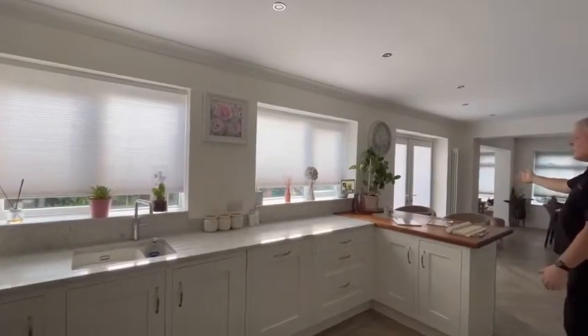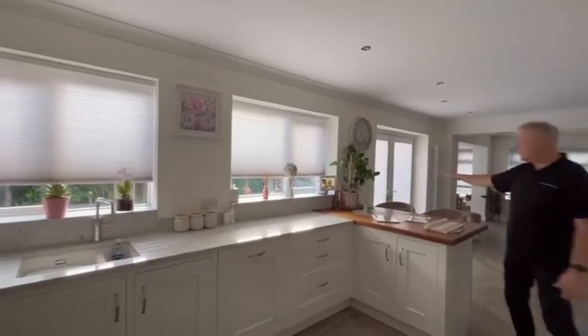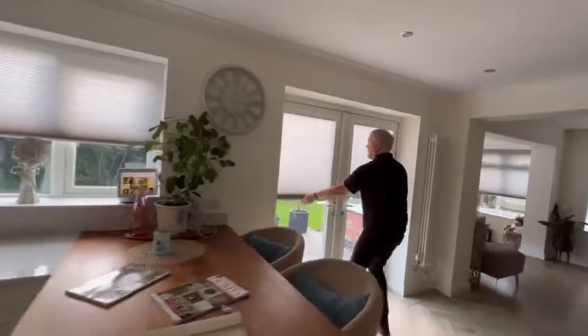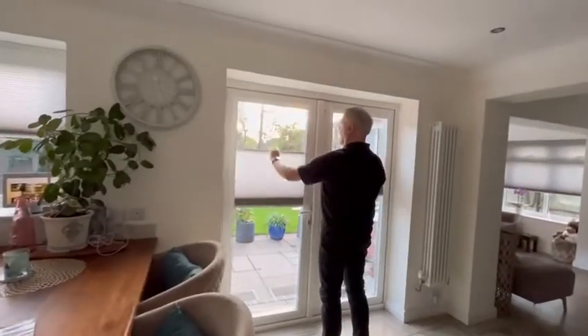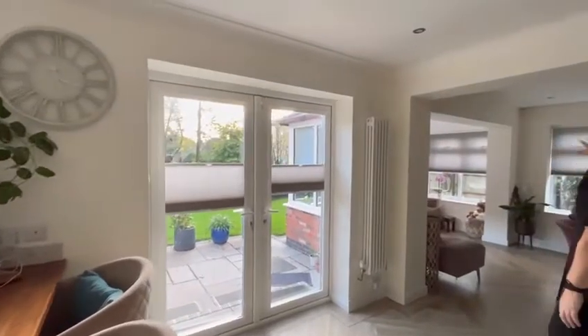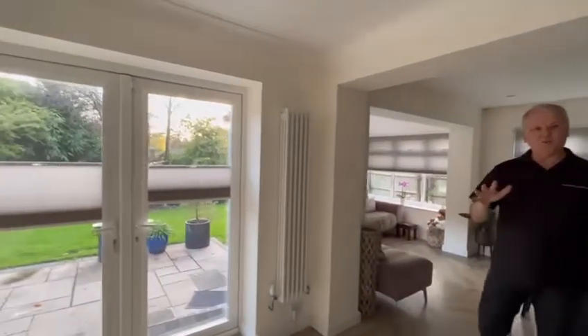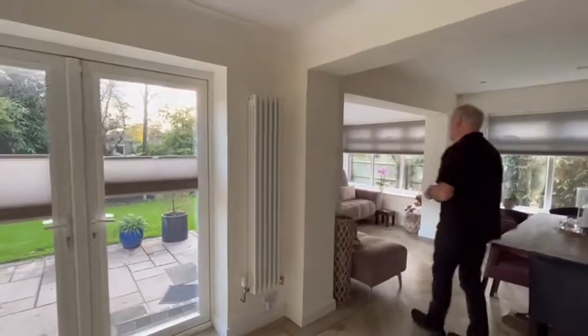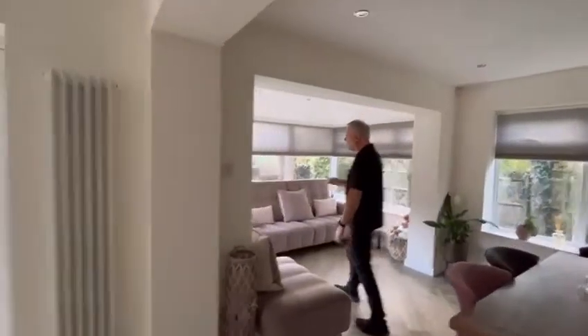The blinds on the doors don't go up because they're not motorized — these are perfect fit blinds, so you have to pull these up or you can pull them down either way. But the blinds in front of the windows are motorized. It's very cool, very 'James Blind', and it works like a dream.